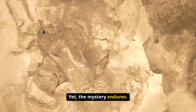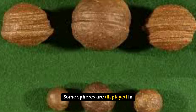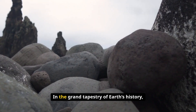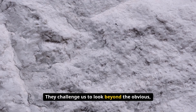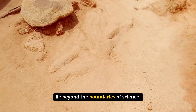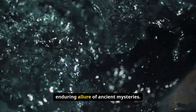Yet the mystery endures. Visitors to the Wonderstone Mine continue to marvel at the spheres, running their fingers along the precise grooves and pondering the ancient forces that shaped them. Some spheres are displayed in museums, while others are held privately by collectors who appreciate their enigmatic beauty. In the grand tapestry of Earth's history, the Klerksdorp spheres are a reminder that our planet is full of surprises. Whether natural or artificial, the spheres continue to inspire wonder and curiosity — a testament to the enduring allure of ancient mysteries.